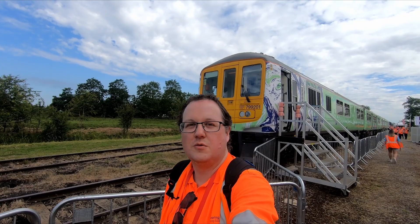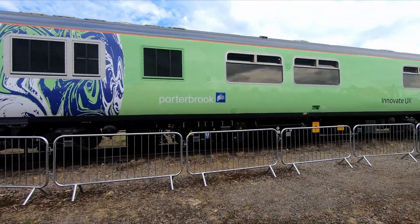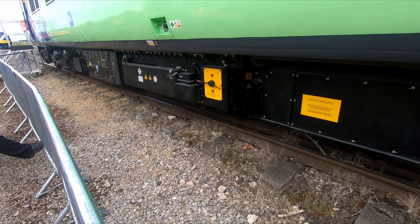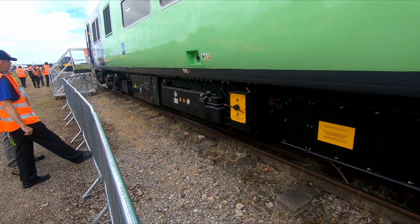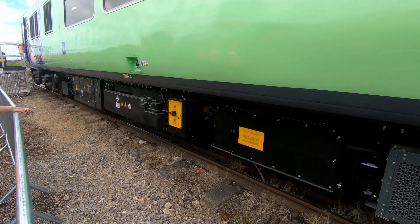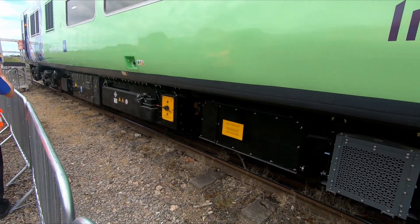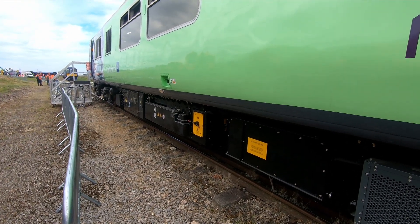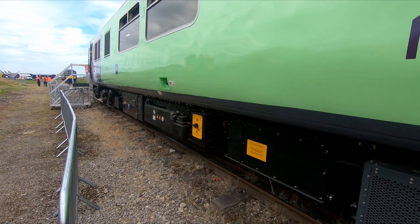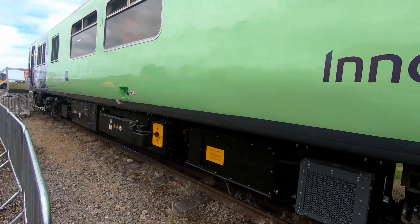It's a hydrogen train, powered completely by hydrogen. It does have batteries as well, but that's more to do with power delivery. The front driving motor car has all the tanks for the hydrogen and the control systems. It's got four 100-kilowatt fuel cells which top up a 220-kilowatt battery in the driving motor vehicle. The hydrogen fuel cells work in a steady state, trickling the batteries, so when the driver comes to accelerate from a station the power delivery comes from that 220-kilowatt battery. The total power output of the vehicle can reach 800 kilowatts for short bursts of rapid acceleration.